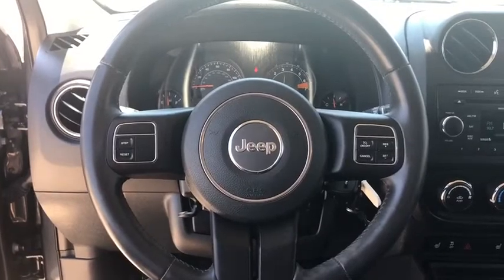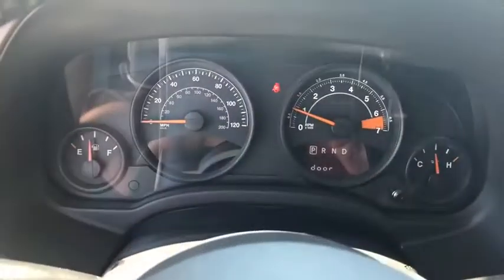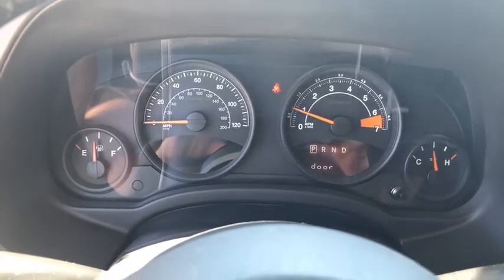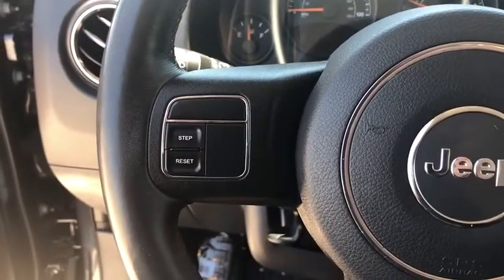Heated front seats, CD player, electronic stability control, remote keyless entry, Uconnect hands-free, brake assist, tachometer, panic alarm, driver vanity mirror.